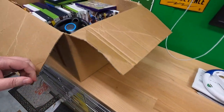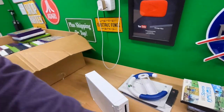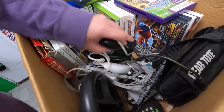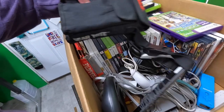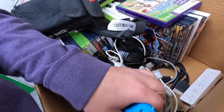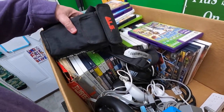Got a Nintendo Wii — haven't tested it yet, just took it out of the box. It has controllers and all that — looks like three Wiimotes and a couple of nunchucks in there, so that's good.